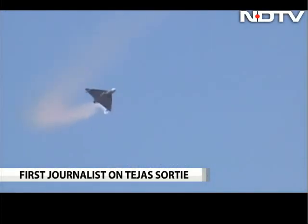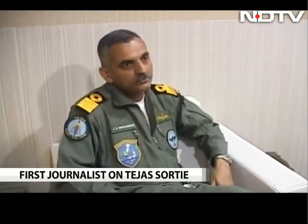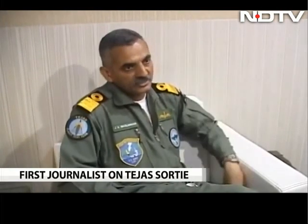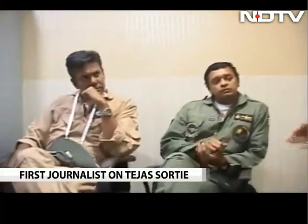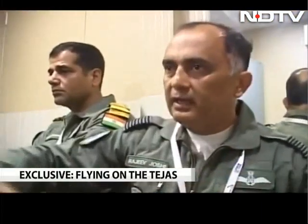Done today — a rare honor as the first journalist to get a sortie. I would be flying today with some of the most experienced Tejas test pilots. Group Captain Rajiv Joshi would be in command of the jet.